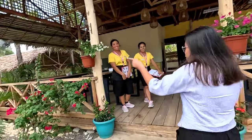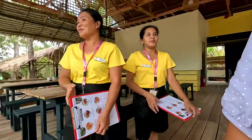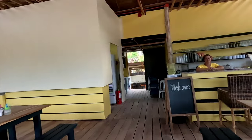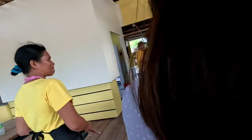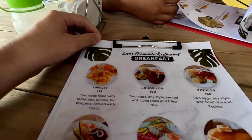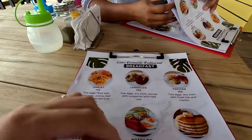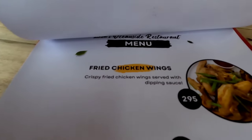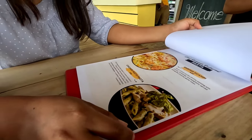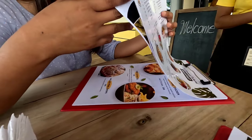Good afternoon! This looks nice, guys. Let's check out the menu — Lisa's Oceanside Restaurant. This is the breakfast part: it's all-day breakfast. They have pasta — chicken pasta at 185 pesos. Pancakes are good too. Just received some water.